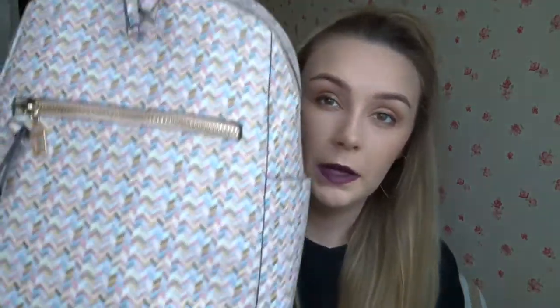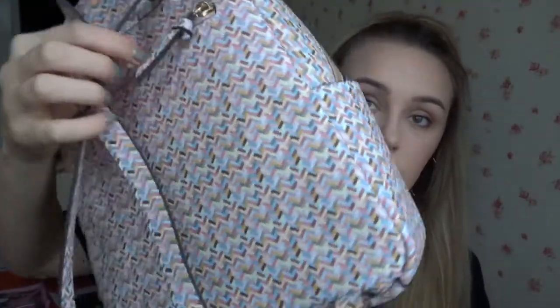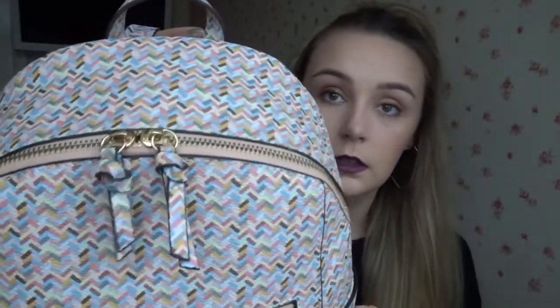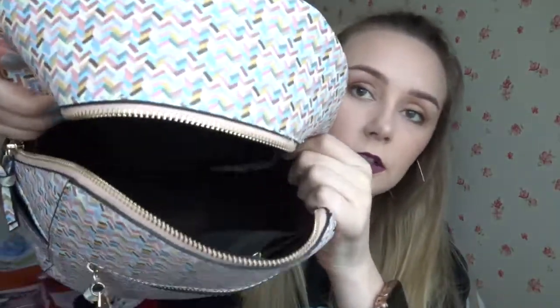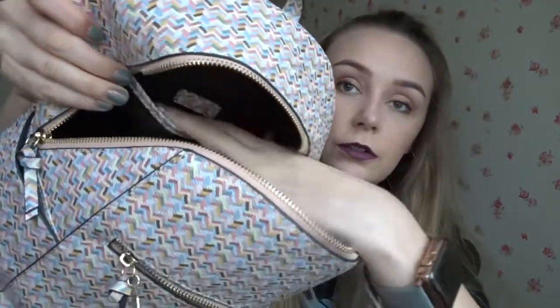The second bag is from a shop called Puff Puff — there's the label. I love it; it's going to be my new work bag because I don't usually use backpacks. It's in pastel colors, and on the zip at the front there's a little house design. It opens up with quite a few compartments — it's a nice medium size, perfect for work. This was 35.99 euros.